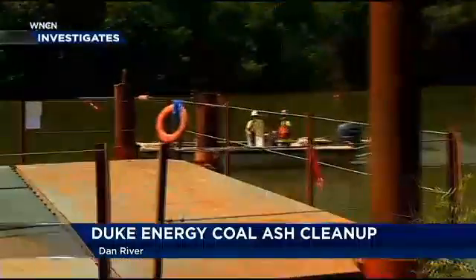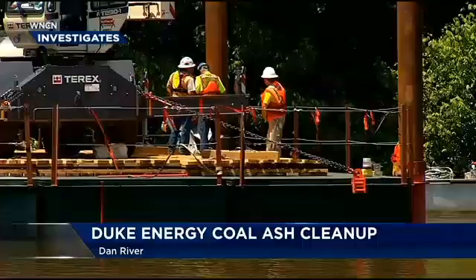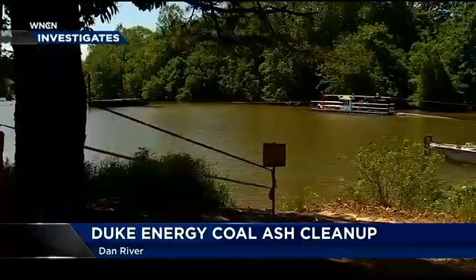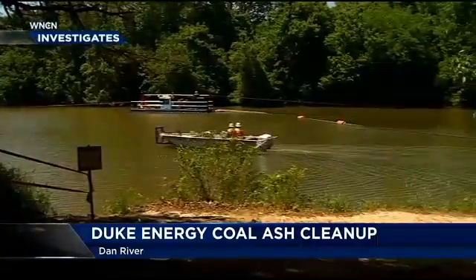Good evening. We're here in Danville, Virginia — just outside of the city of Danville's water intake system, where the city gets their water and where Duke Energy found the largest deposit of coal ash from the Dan River spill. To give you an idea of how big this deposit is that they're working to clean up: it's about three football fields wide, about a foot deep, and 20 feet long.